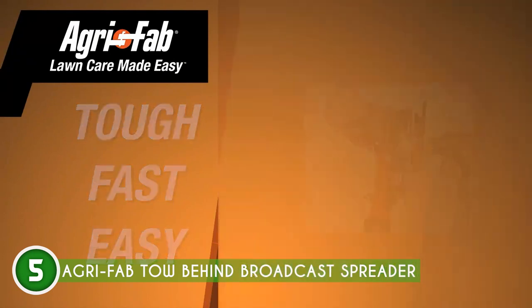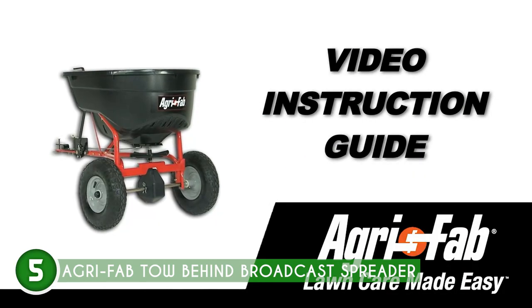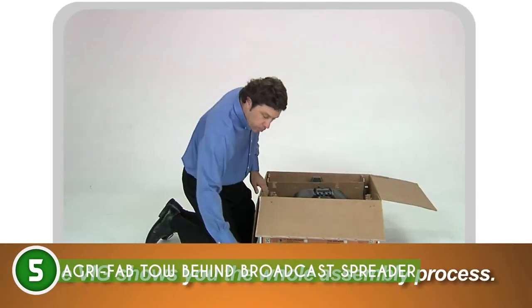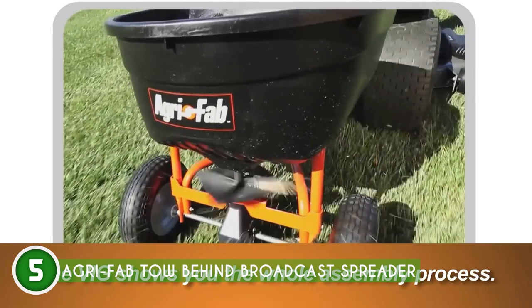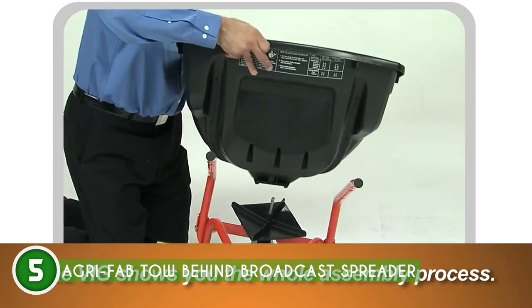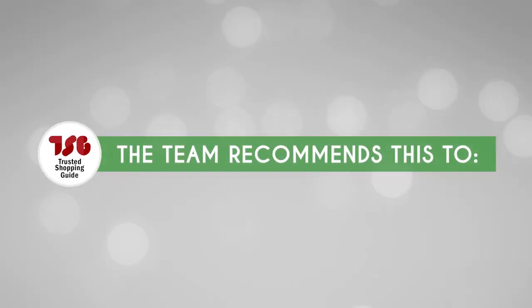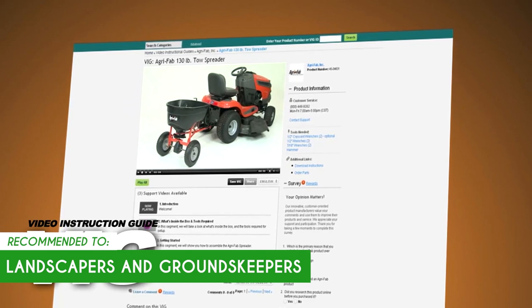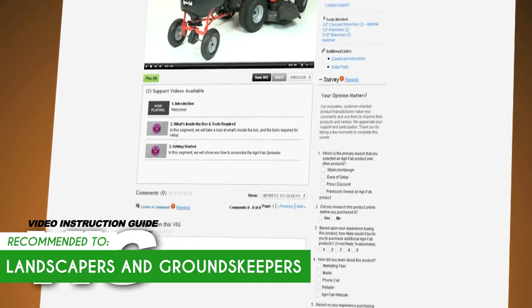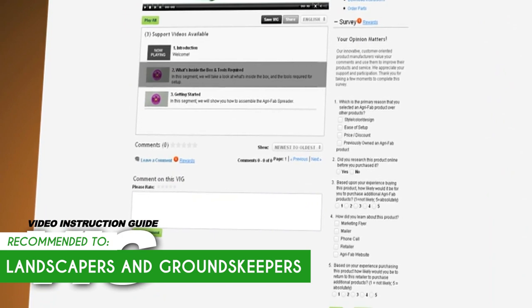It's a breeze to assemble, with no complicated instructions or mysterious missing parts. But take note — the spreader's performance may vary depending on the terrain. Uneven or rough surfaces could affect the distribution pattern, potentially leading to uneven spreading or incomplete coverage. The TrustedShoppyGuy.com team recommends it for landscapers and groundskeepers because it allows them to achieve consistent and precise material distribution, improving the overall appearance and health of the landscape.